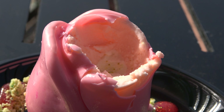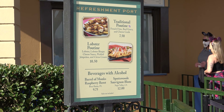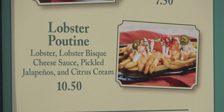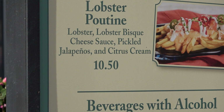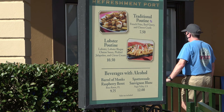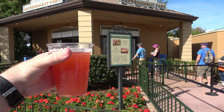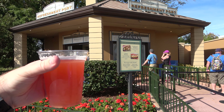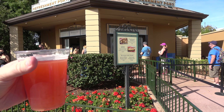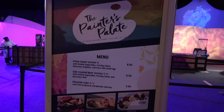At the Refresh Report they have some festival-special options like lobster poutine — with lobster, lobster bisque cheese sauce, and fries — which sounds really good. I went with the Barrel Aged Raspberry Beret beer. It's nice — not an overwhelming raspberry beer, more of a hint of raspberry, and it's really nice to drink in the heat at about 75-80 degrees out today.